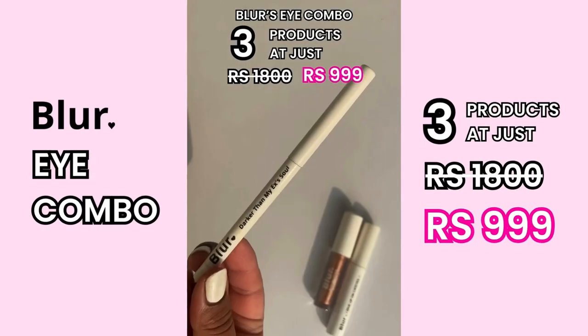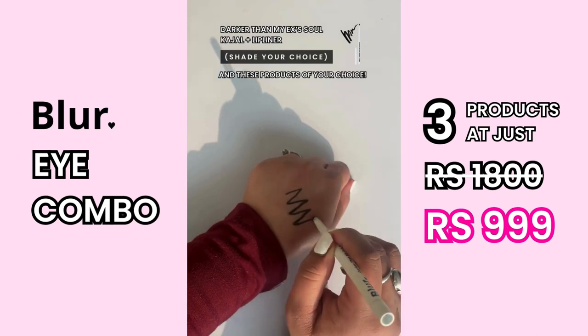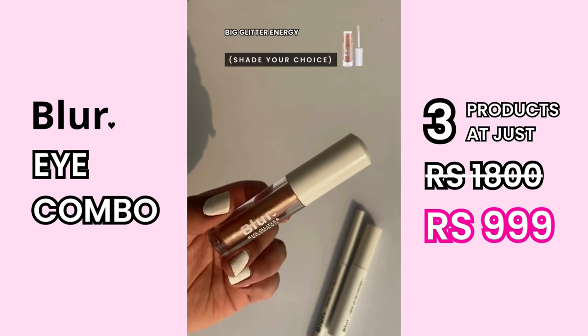I got 3 makeup products at just Rs. 999 with Blur India's Eye Combo. They have Darker than My Ex's Soul liner, I Gave Up on Cat Eyes eyeliner, and Big Glitter Energy.